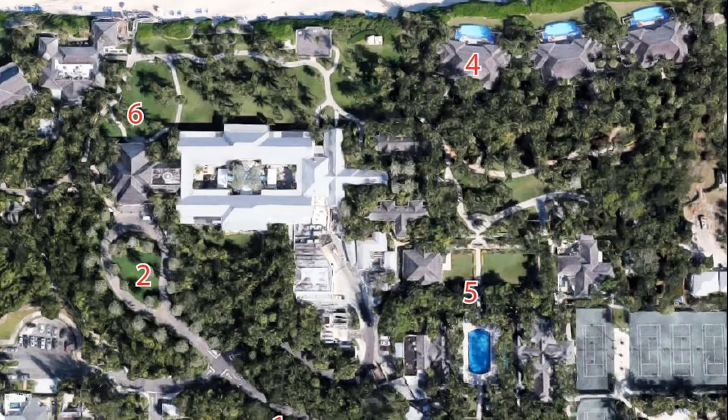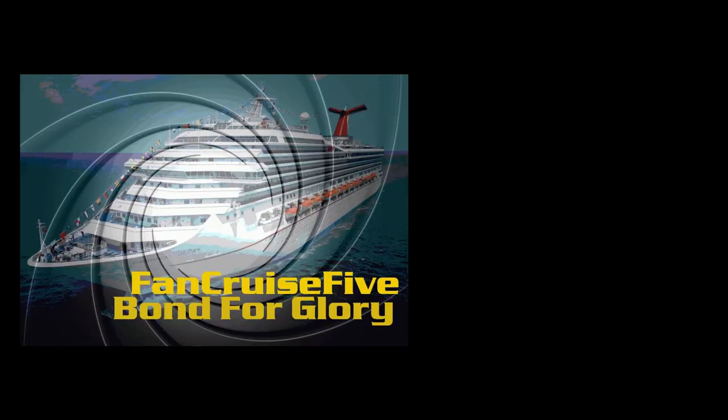You're probably noticing I haven't shown you number one on this map. That's a secret location that I'll be showing on our cruise.